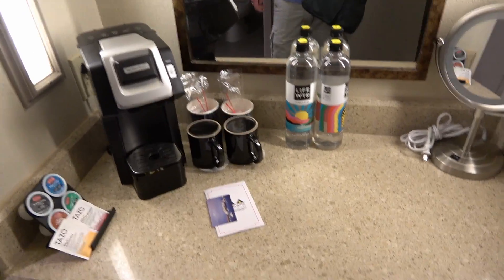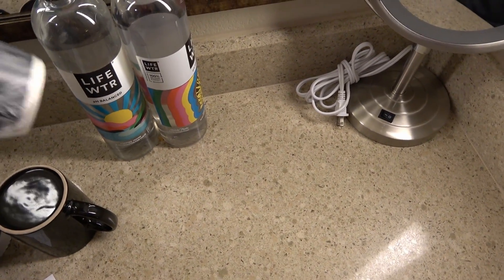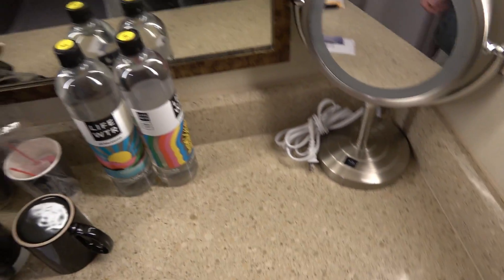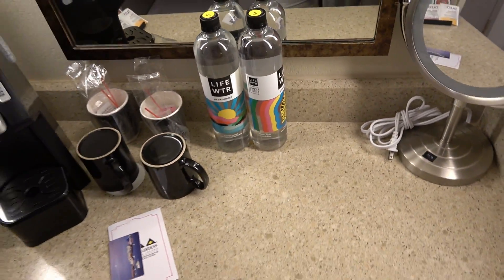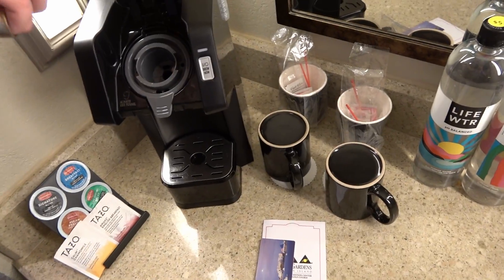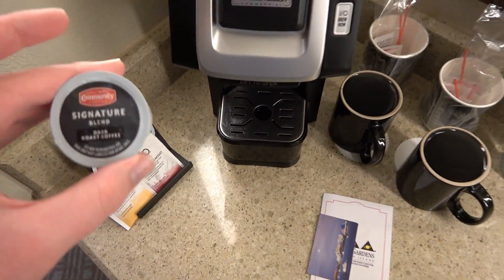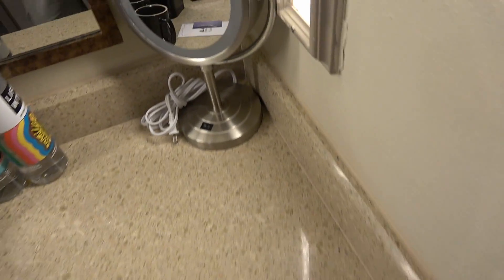Now we're here at the coffee station. You have some nice mugs and paper cups individually wrapped with your standard coffee kit with creamer and all that stuff. You also have some $5 water bottles, which I don't recommend buying — you can get them at the convenience store down the road for a bit cheaper. We do have a nice Keurig here, which seems pretty nice. It's empty, but it seems like we have some community coffee. I prefer seeing K-cups over other coffee makers. You also get a makeup mirror and two lights which light it up pretty well.